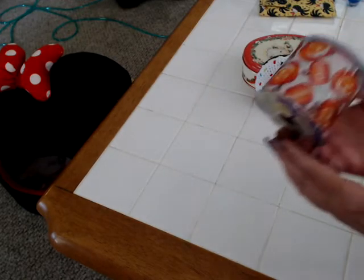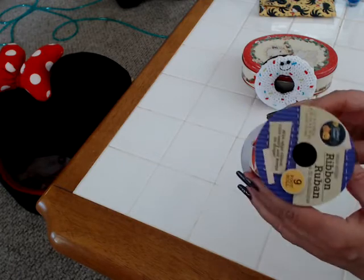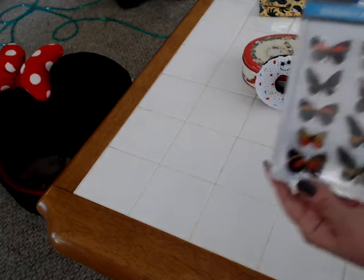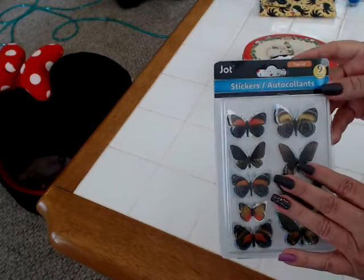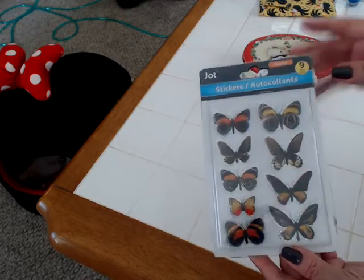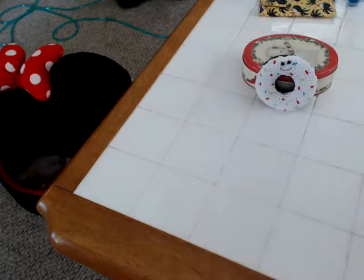I also picked up this Halloween ribbon with the pumpkins all over it. I just love that — it's wired, which is really cute. And I was very happy to find some butterflies. I try to pick these up as much as I can. I love them and I had not seen this color with the darks and yellows on it in a long time, so I was really happy to find that.